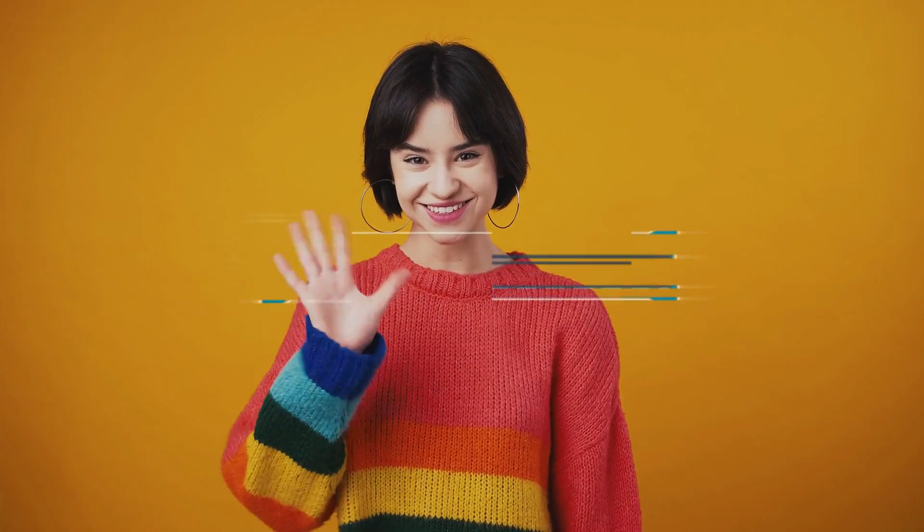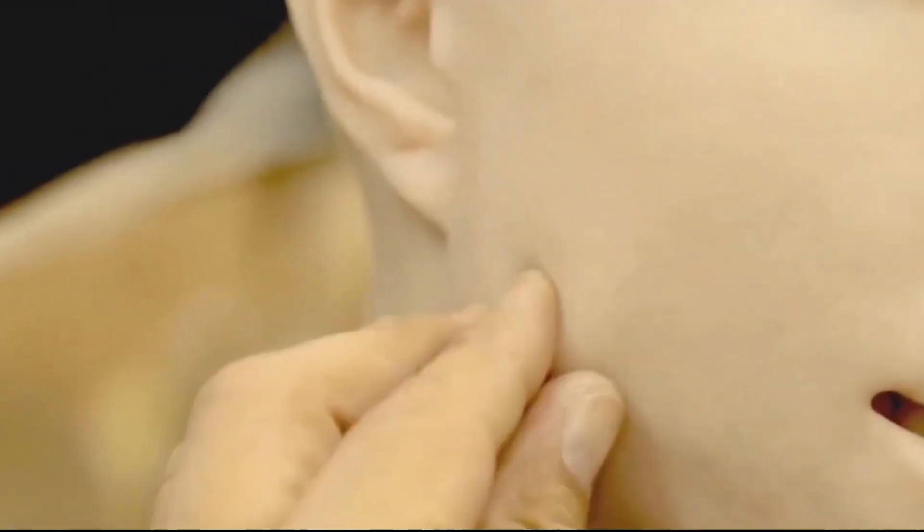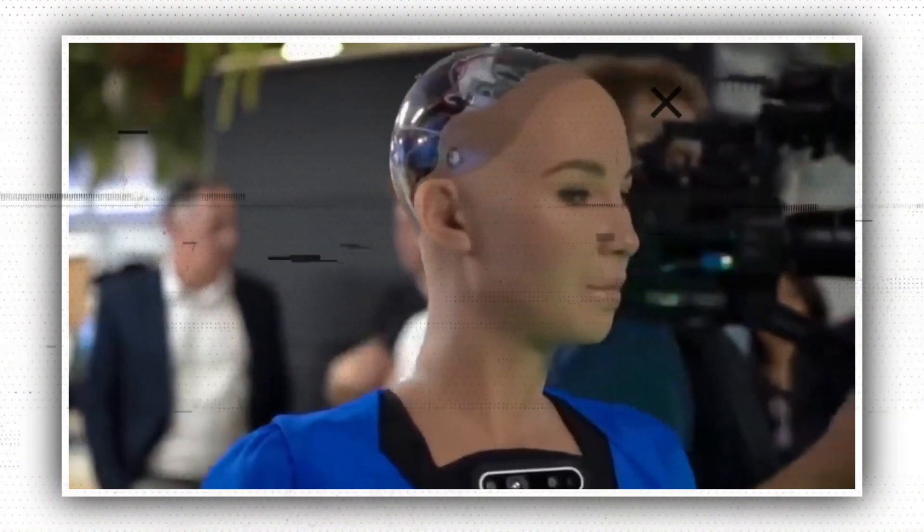Hello everyone and welcome to the AI Universe, a channel where you can get all the latest updates on AI technology. Without further delay, let's start with today's video.